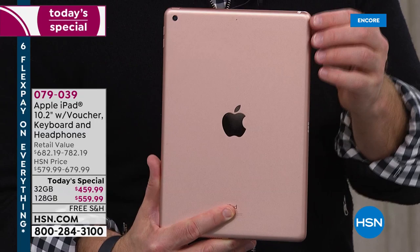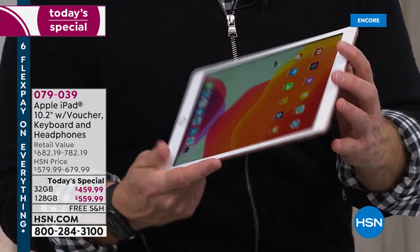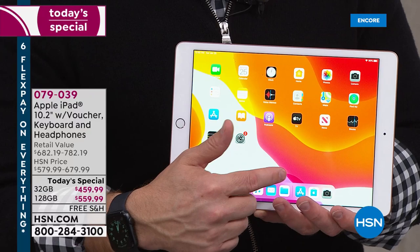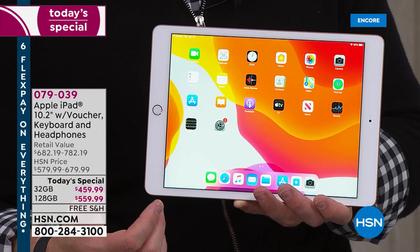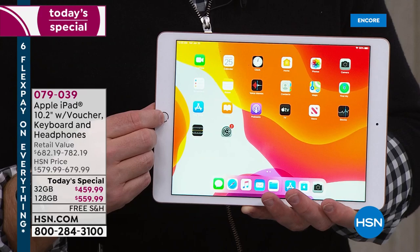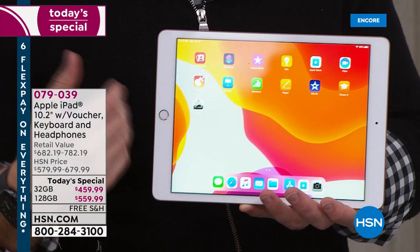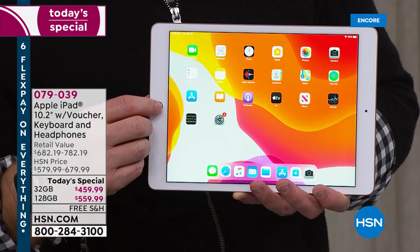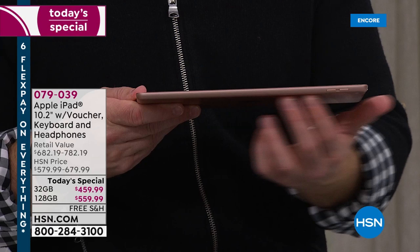The 10.2-inch iPad is the latest iPad — you're not getting dated hardware. You're getting their most efficient processor, cameras, video, and colors. Even though you're shopping at HSN, you can walk into the Apple Store and they will help you out. Apple's experience lasts — it doesn't get bogged down with viruses and malware, it stays very responsive. You also get Apple TV Plus for an entire year included with your tablet tonight.